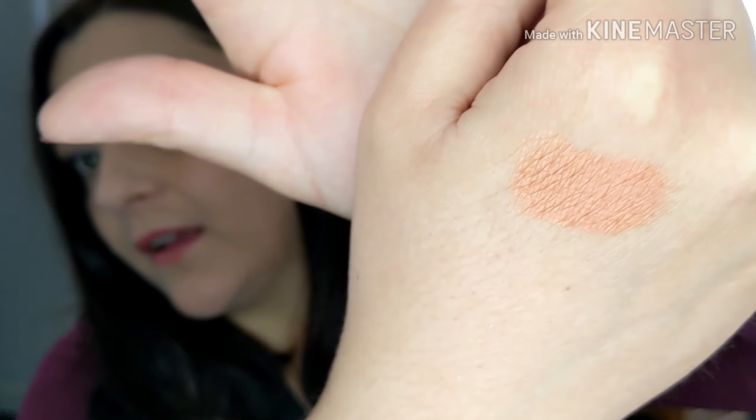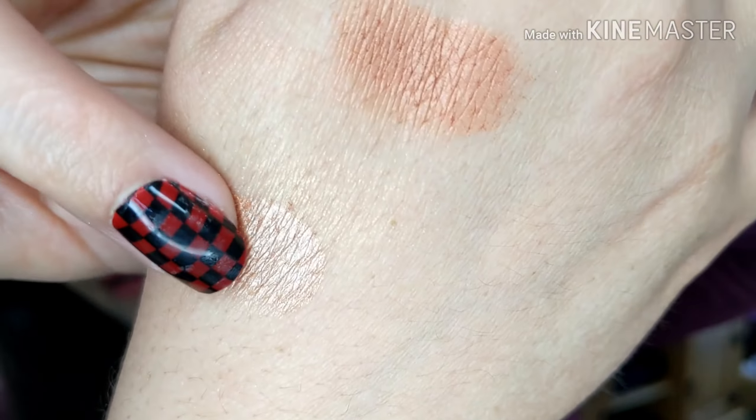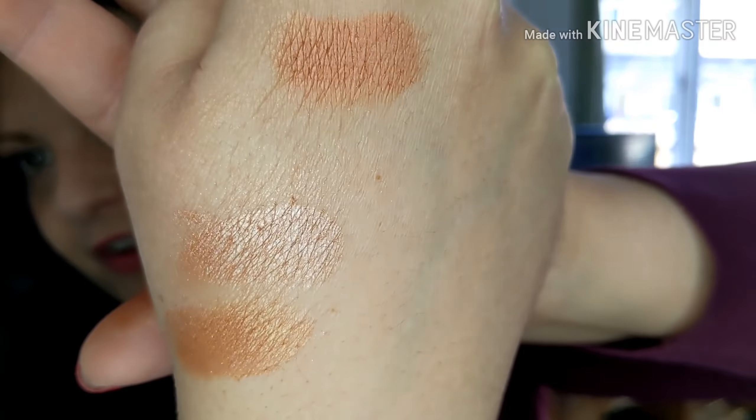Glossy Box have outdone themselves this time. Let me do a little swatch. This is the coppery one in the corner — a nice coppery tone — and then you've got a nice pinky colour. Then there's a really pale shade — you probably won't see it on camera. This one is more of a blush tone. And then the last one is a little goldy-coloured shade — oh that's nice too! Very nice, I look forward to using that in the summer.